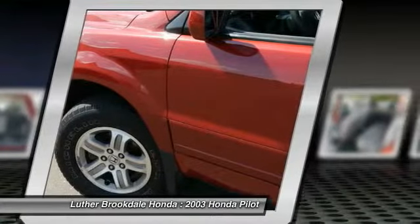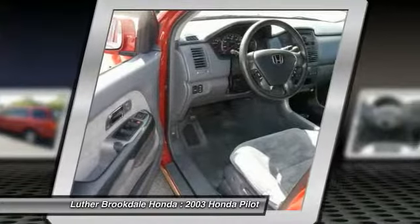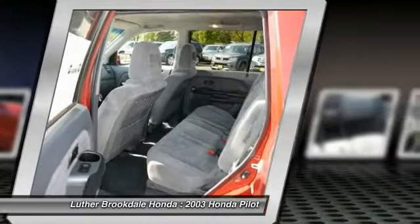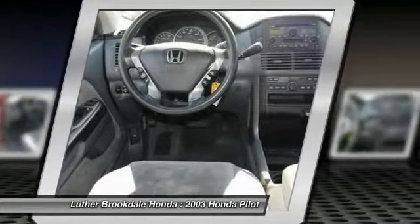Aluminum wheels, climate control, automatic transmission, AM/FM stereo radio, premium sound. This beauty will make even your house keys jealous. Drive it today!